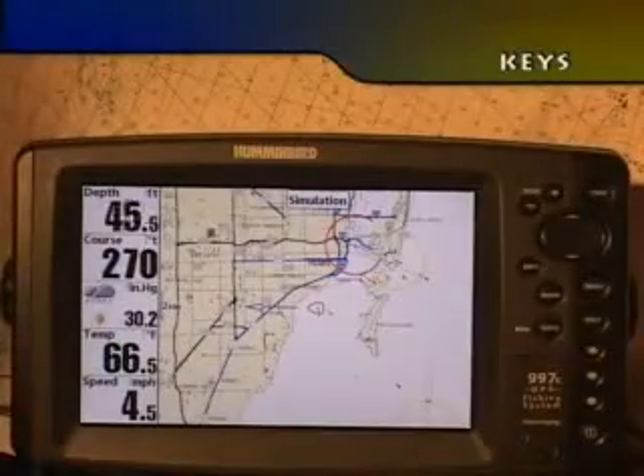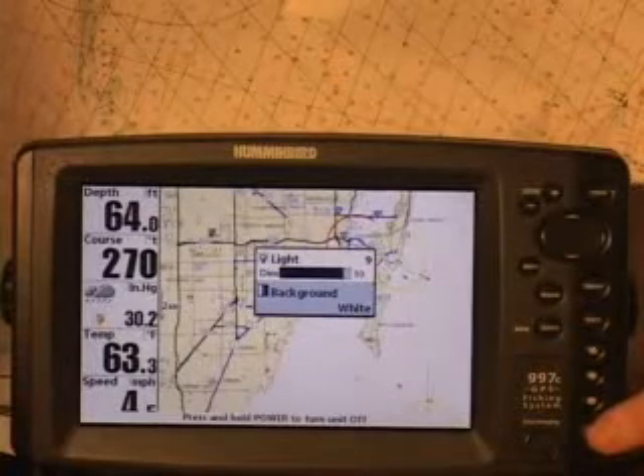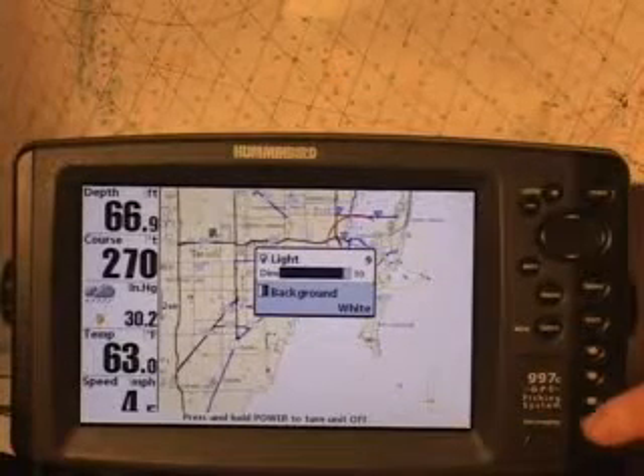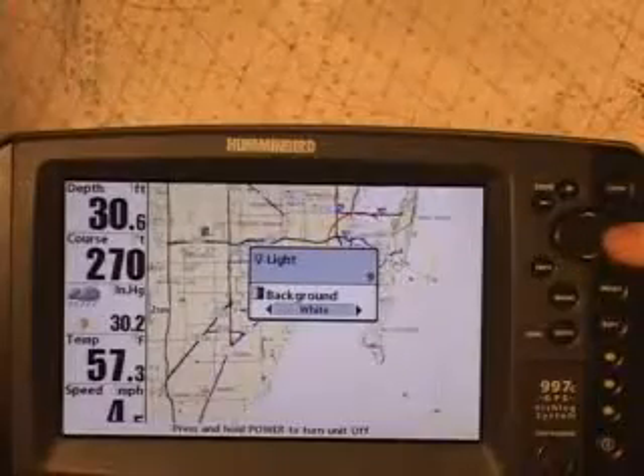First, let's get familiar with the 900 system keys. This is the power and light key. It turns the unit on and off, and also adjusts the back lights and background color of the display.